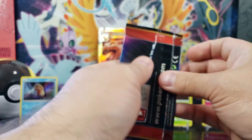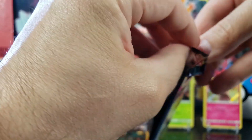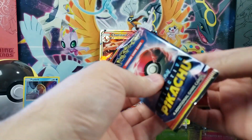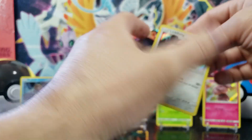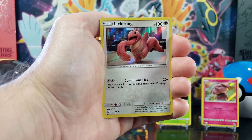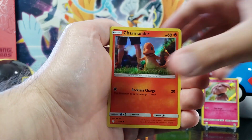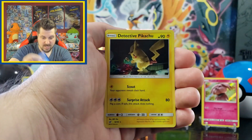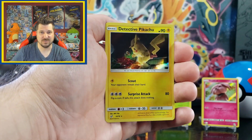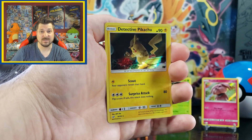All right, next Detective Pikachu pack. We got a Lickitung, we got Charmander, we got Psyduck, and a Detective Pikachu! Not too bad!